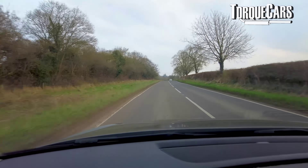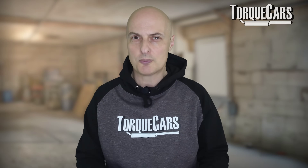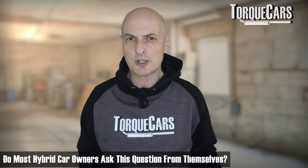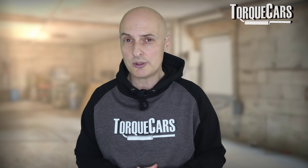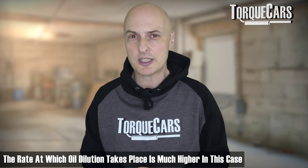Driving habits also come into it. If we only take short drives, we're potentially causing more problems for our engine. We really need the engine to get up to operating temperature — in a hybrid, that might mean driving harder or taking longer journeys. We've got to ask ourselves: is a hybrid the ideal car for me? Just as some owners of diesel vehicles with particulate filters have had problems from only doing short journeys, the recommendation with hybrids may well turn out to be: avoid them if you only do short journeys. The bulk of this problem happens with idling, and when the engine is idling cold, it increases phenomenally the amount of oil dilution taking place.